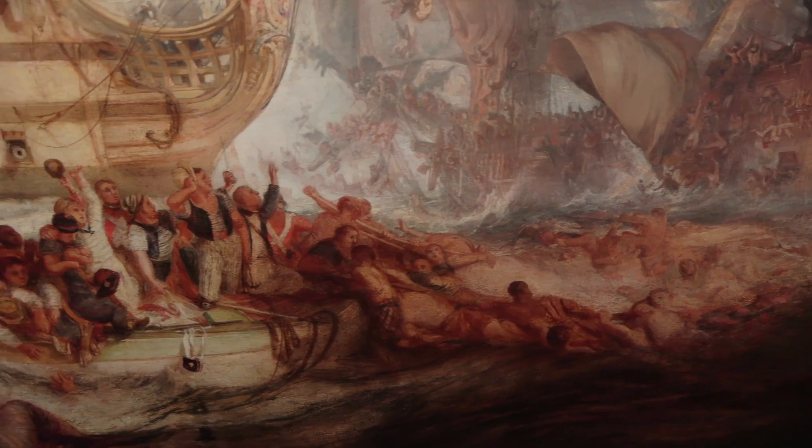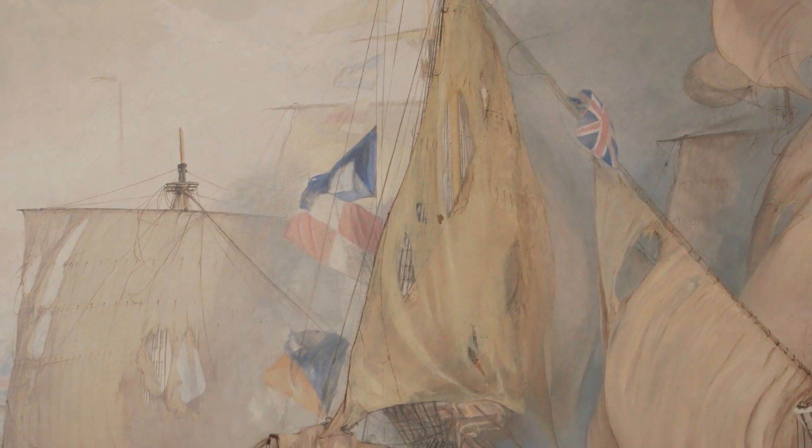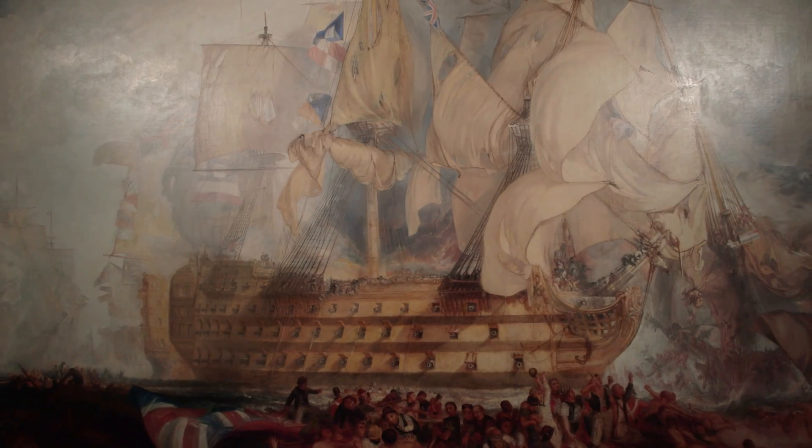Even though Nelson is not actually physically represented, he is represented through his famous signal — 'England expects that every man will do his duty' — and a mast is falling as a fallen hero. We imagine him dying on the Victory itself at this moment.